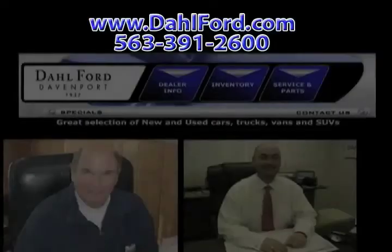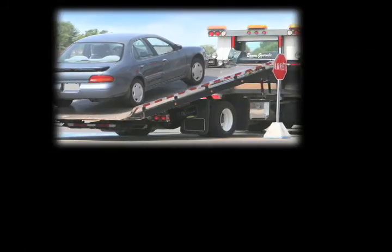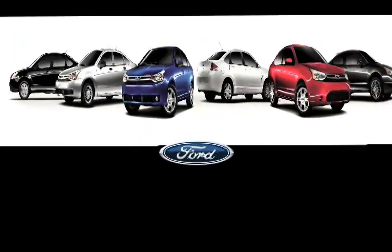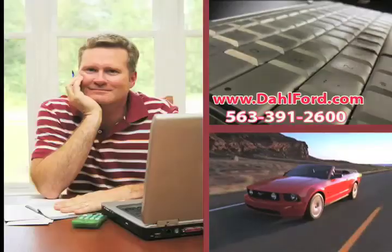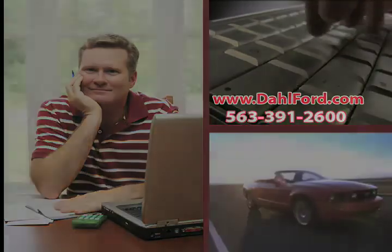There you can see pictures and bios of our friendly and knowledgeable sales staff. Check out our service center for information or to set an appointment. See our huge inventory of new vehicles and read more about the Dahl experience and find out what sets us apart from other dealerships.